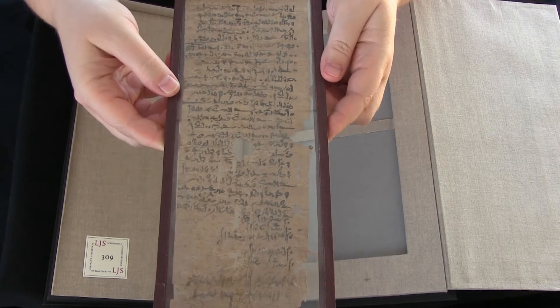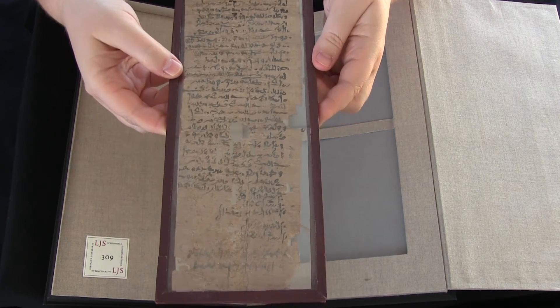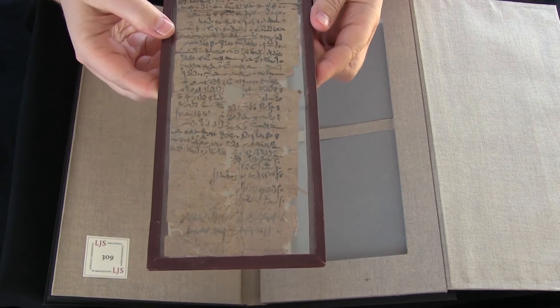It is a collateral letter, which means that it basically says 'I owe you such and such amount of money.' It's signed by several people.